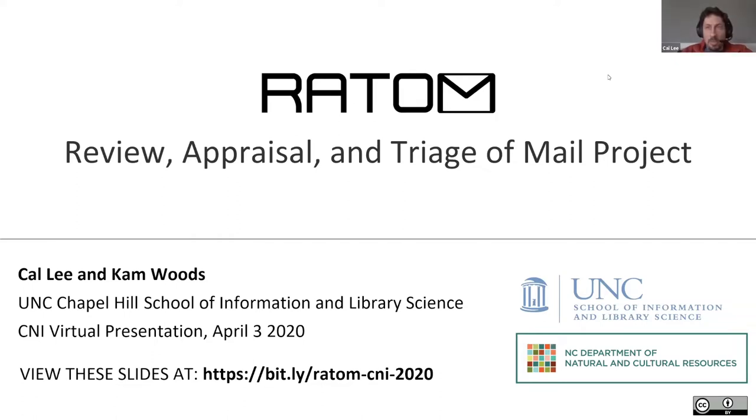Thank you very much, Cliff, and thanks so much to CNI and everyone who's been involved in organizing this. I know it was a lot of switching around on very short notice, and I'm hopeful for this couple months of really exciting talks. I'm Cal Lee at the School of Information and Library Science at UNC Chapel Hill, and Cam Woods, also at UNC, will be joining me in a few minutes as we switch back and forth during this presentation.